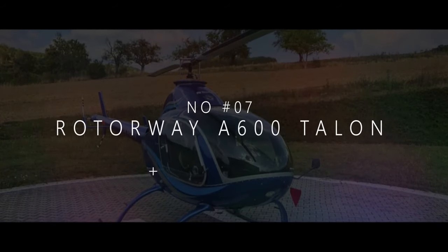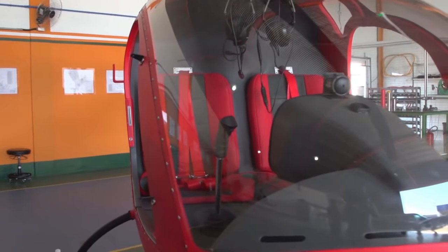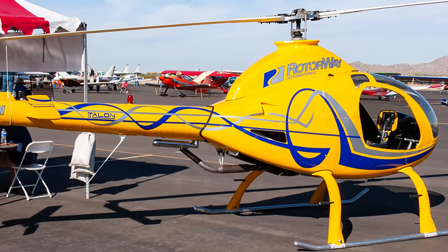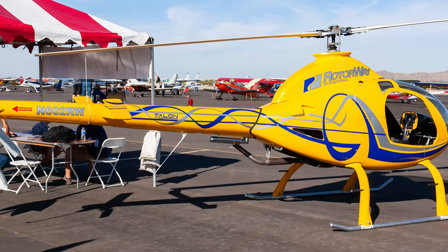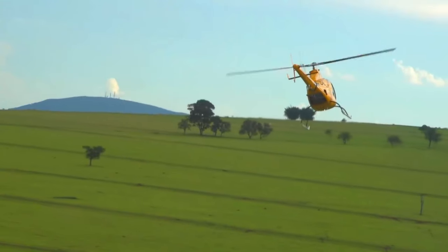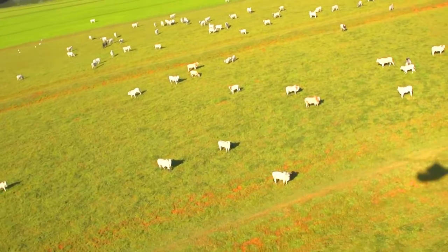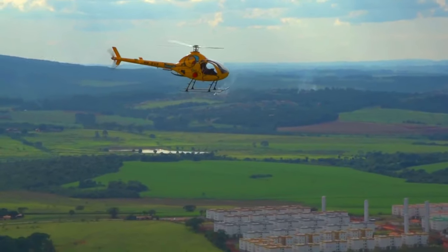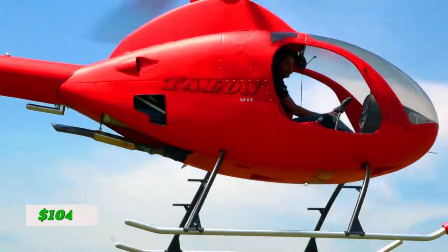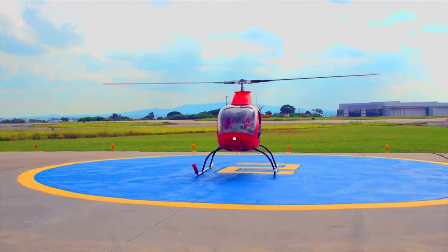At number 7, we present the A600 Talon, the ultimate companion for adrenaline junkies and flying enthusiasts. Its impressive and functional design has a solid frame and sleek lines, giving it a modern and sophisticated look. One of the fantastic things about the Roto-Way A600 Talon is its versatility — whether you're into recreational flying, aerial photography, or commercial purposes like agricultural work or aerial surveying, this chopper is up for the challenge. Its empty weight is merely 438 kilograms, and it is priced at $104,685, which you can pay in intervals.